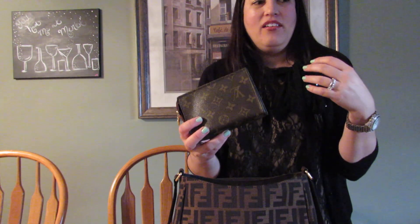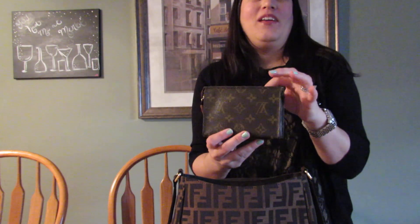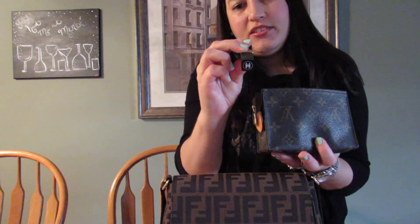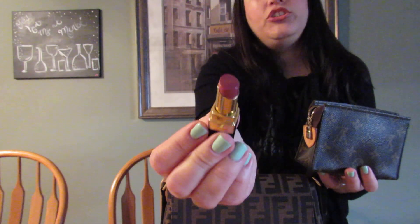This is the Louis Vuitton toiletry case size 15 — the little baby one. I started with the 19 purchased pre-loved, then as my makeup collection grew I needed the 26, and for little bags like this one I thought the 15 was really cute. I purchased this pre-loved from a wonderful friend of mine. Inside I just have a pack of gum and a Chanel lipstick.